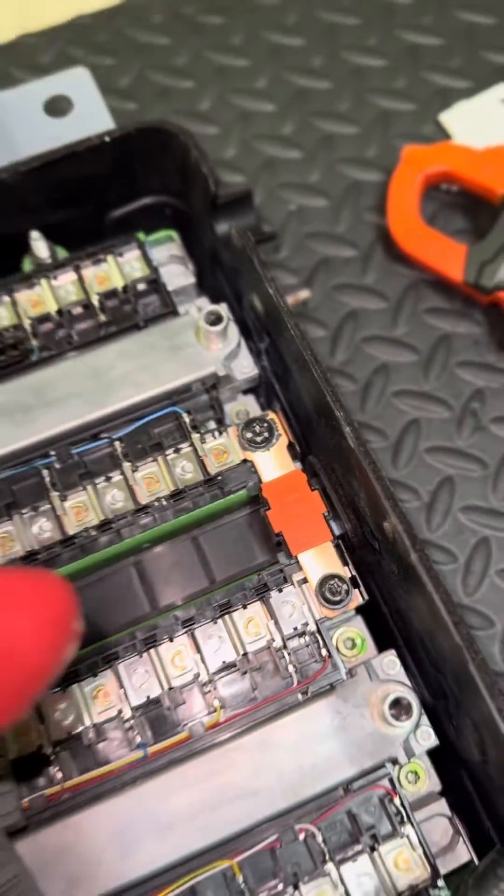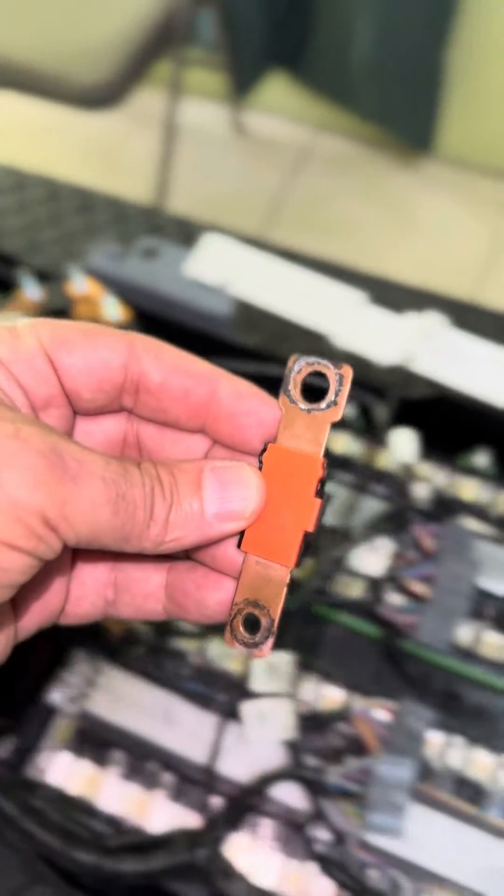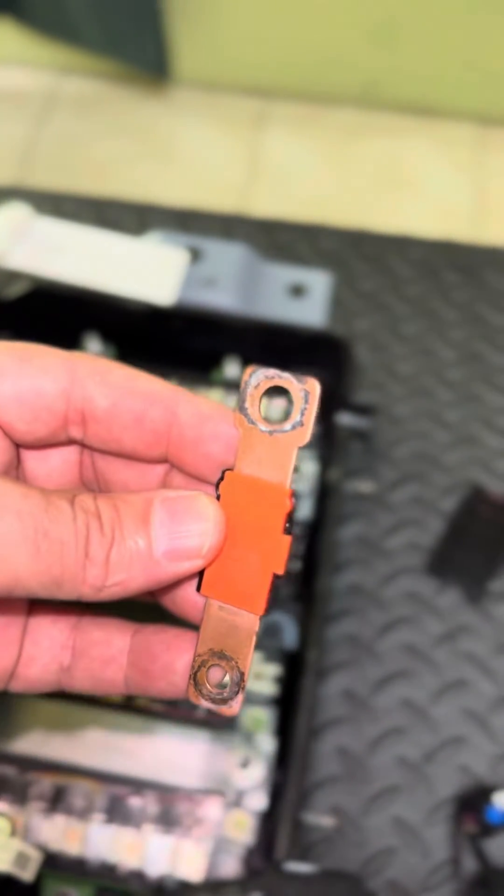So here it is. The main connections between one cell stack and the other are completely corroded. These bus bars that connect the cell stacks are definitely not looking good. There's a huge potential difference between the modules.